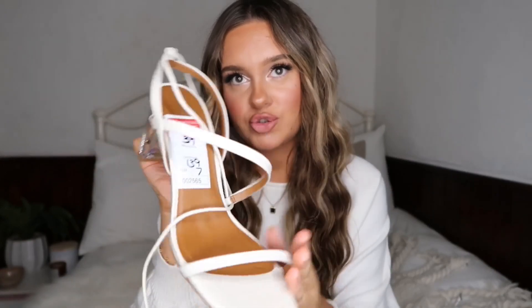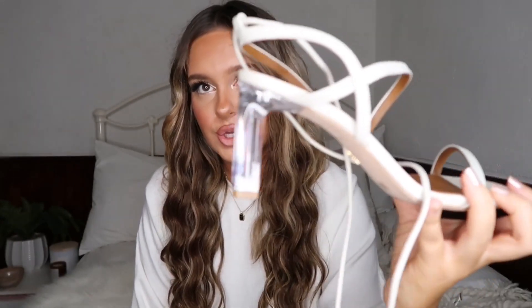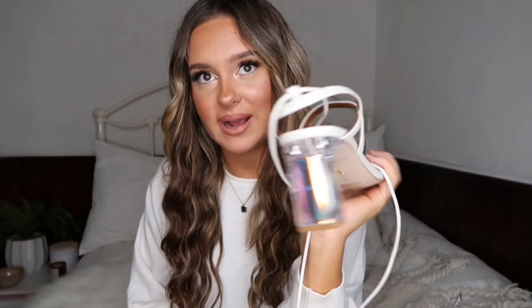I spotted a pair of flip-flop style square toe heels on my stories and was obsessed, but they were digging in between my toes in the shop so I decided they weren't practical. Then I found these — the block heel style I love. They're off-white, almost cream, with a block heel at my ideal height. The leather is really soft and spongy, and my Kurt Geiger black heels have lasted four to five years so I'm hoping these will do the same.